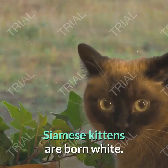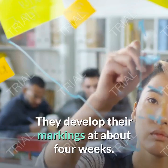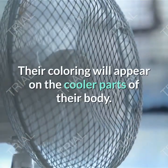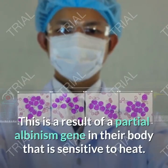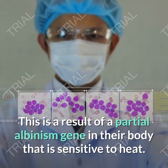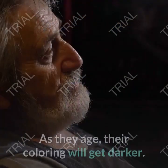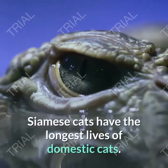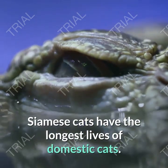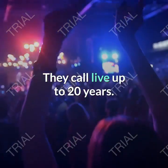Siamese kittens are born white and develop their markings at about 4 weeks. Their coloring will appear on the cooler parts of their body. This is a result of a partial albinism gene in their body that is sensitive to heat. As they age, their coloring will get darker. However, Siamese cats have the longest lives of domestic cats and can live up to 20 years.